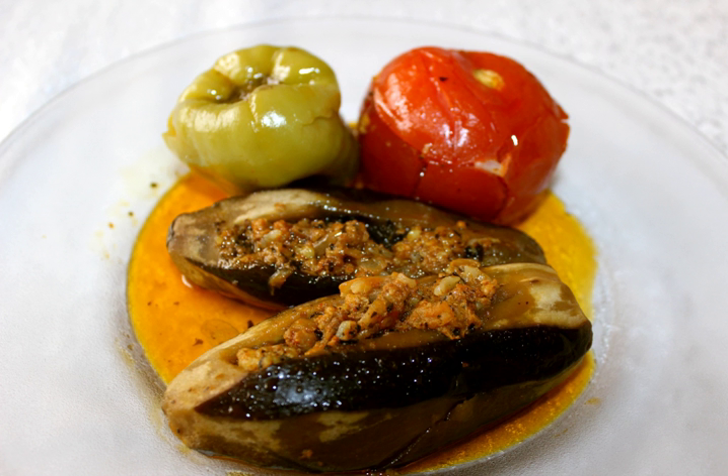Stuffed eggplants are a dish typical of many countries. In Turkey, eggplants are stuffed with meat and rice.